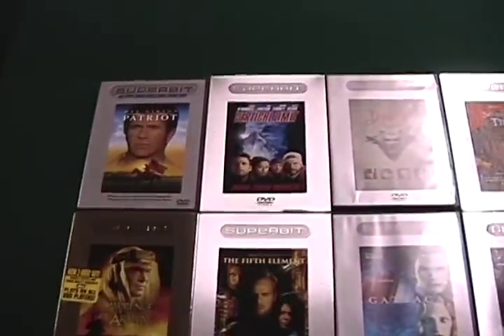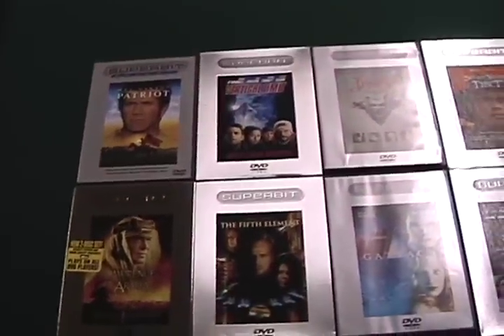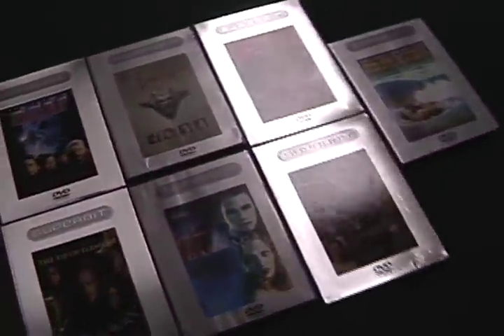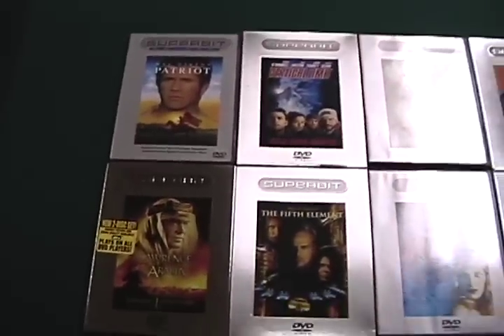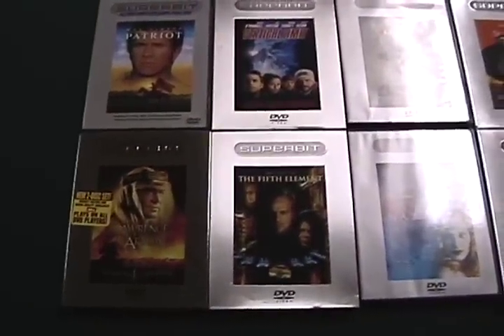Hello, I bought Johnny Mnemonic on SuperBit yesterday, and checked it out and was pretty amazed, and it's inspired me to make this video on SuperBit.